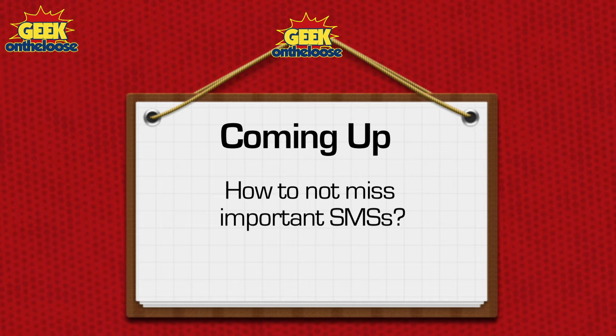Now if that sounds familiar, then keep watching because today I'm going to show you how to never miss an important SMS in your life.